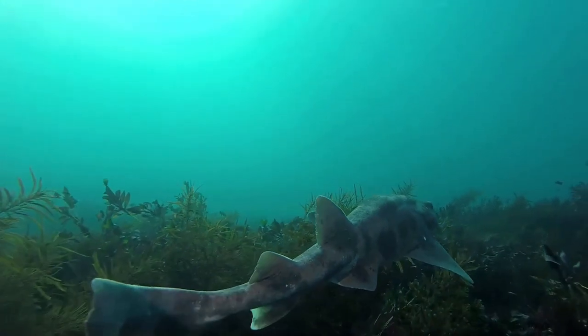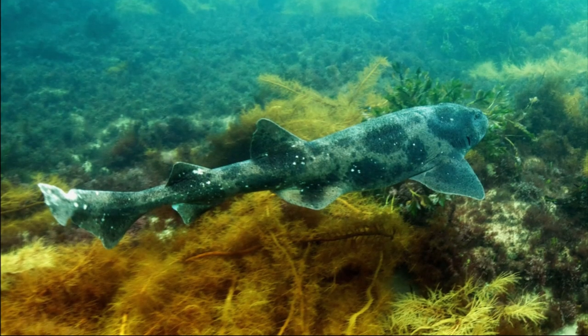Newly hatched young are around 6 inches long. Adults can grow up to 5 feet long.